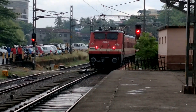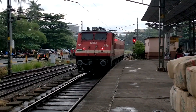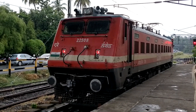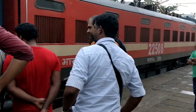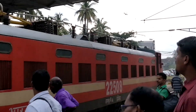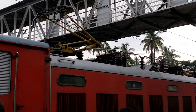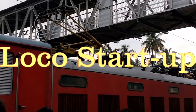Here you see the WAP-4 22508 coming in to get linked with the Tirshur-Guruvayur passenger — actually to haul the Guruvayur passenger. The loco shuts down now. People are looking up at the pantograph to go up, and yes it does. The pantograph goes up and now the loco will start.